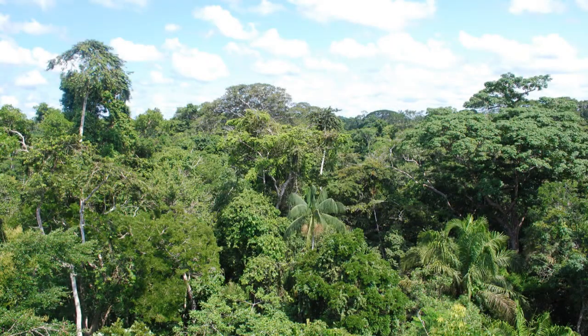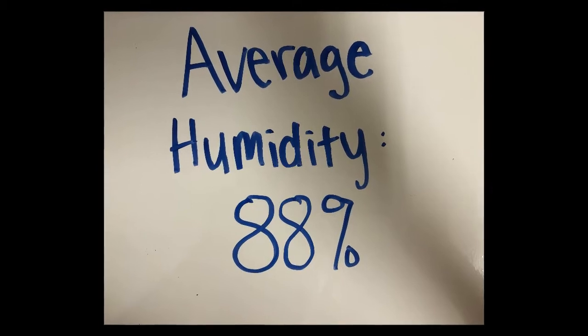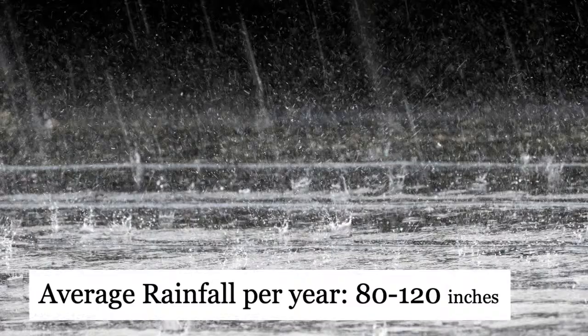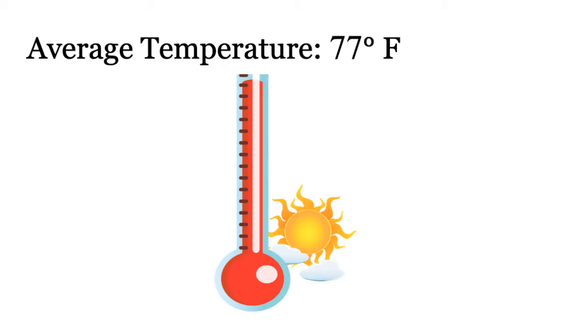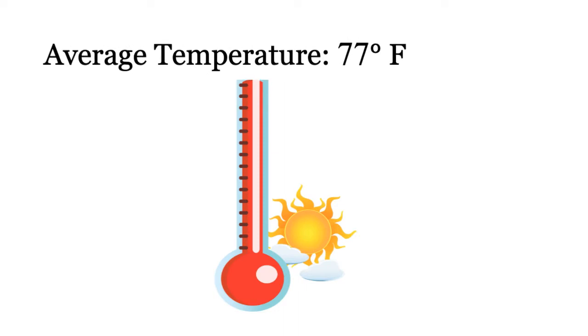The Amazon rainforest is the perfect environment for the Brazil nut tree. The Amazon rainforest has high humidity, high rainfall, and high temperatures. The Brazil nut tree needs all of these things in order to thrive.